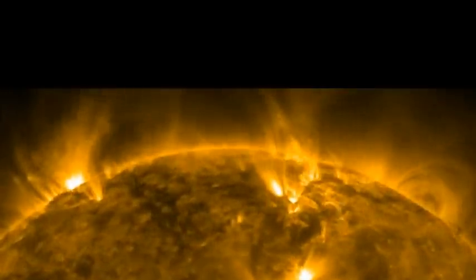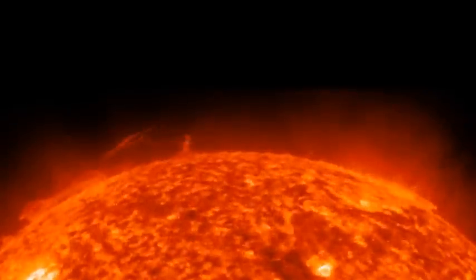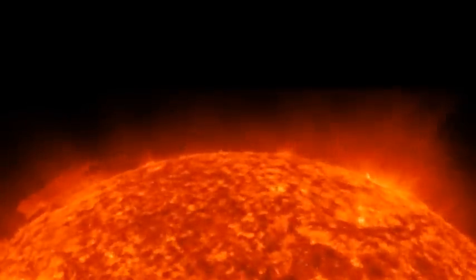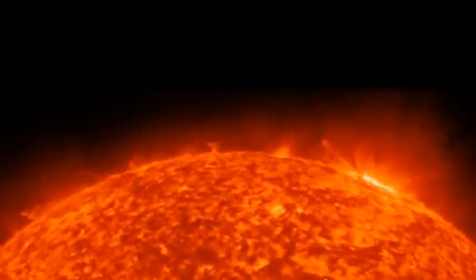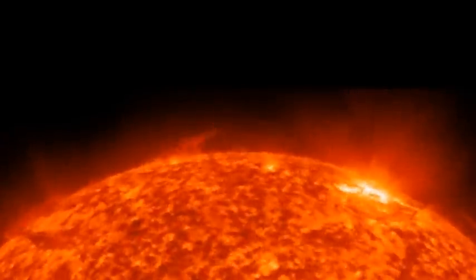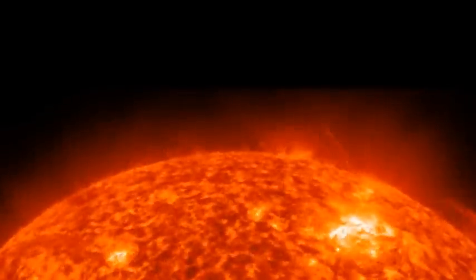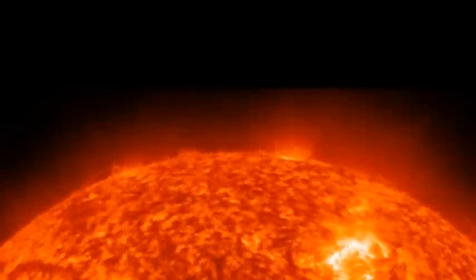Shortly we'll be swapping the wavelength coverage to something that sees much cooler temperatures, around about 50,000 degrees, so we can actually see the filaments and prominences that normally are associated with the eruptions of coronal mass ejections. I hope you enjoy this next orbit of the Sun, seeing the same structures again but in these cooler temperatures.